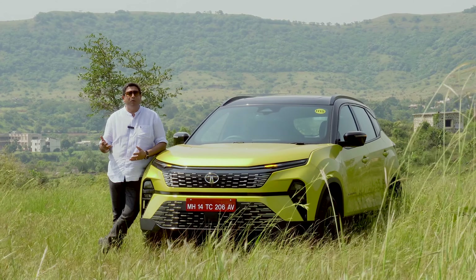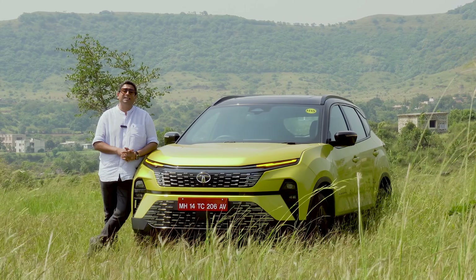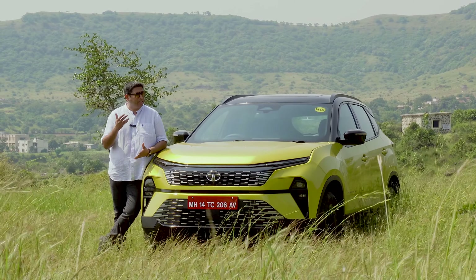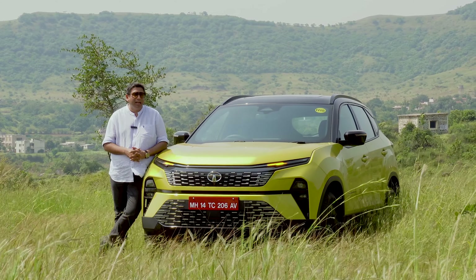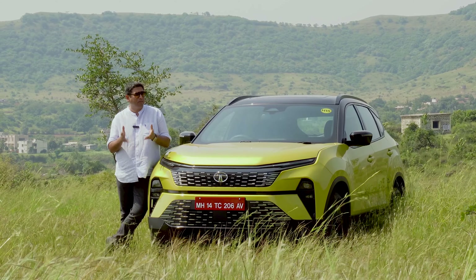With this update, I was really hoping Tata Motors would offer the turbo petrol engine as well. Unfortunately that is not the case, so a bit of disappointment on that front. But that aside, as an update, as a facelift, as a new version, it's a commendable job. It looks wow, the interiors are future-ready, there are lots of features, added safety, and of course added levels of refinement and comfort.